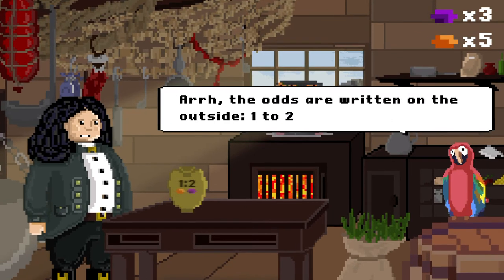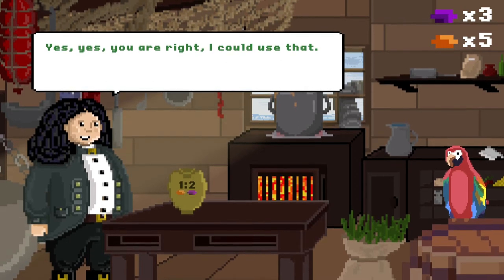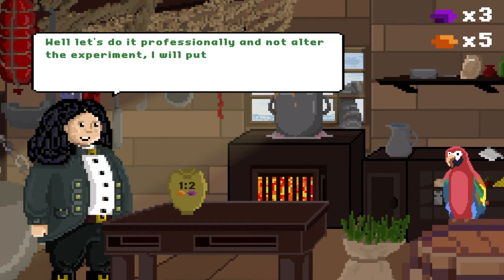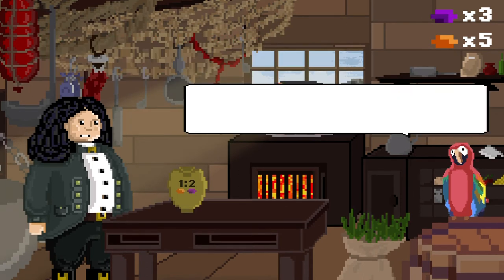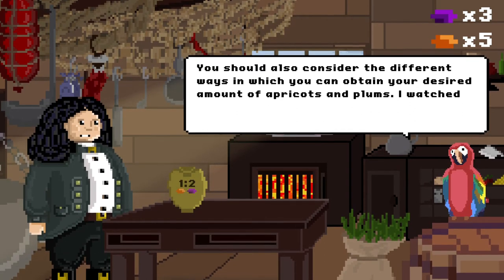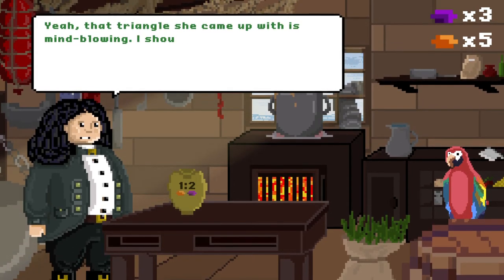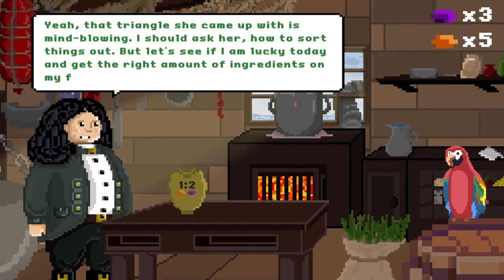The odds are written on the outside: 12 for apricots, two plums. You are right, I could use that. Only two possible outcomes — this is my kind of gambling. Well, let's do it professionally and not alter the experiment. I will put the drawn fruit back into the pot, so the chances for apricots and plums remain constant. You should also consider the different ways in which you can obtain your desired amount of apricots and plums. I watched Pascal deducing the number of possibilities with some sort of triangle. That triangle she came up with is mind-blowing. I should ask her how to sort things out. But let's see if I'm lucky today and get the right amount of ingredients on my first try.